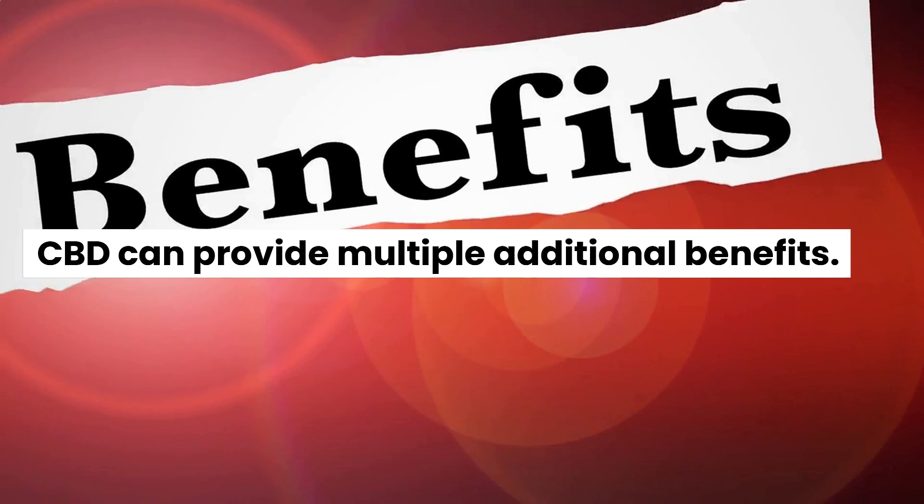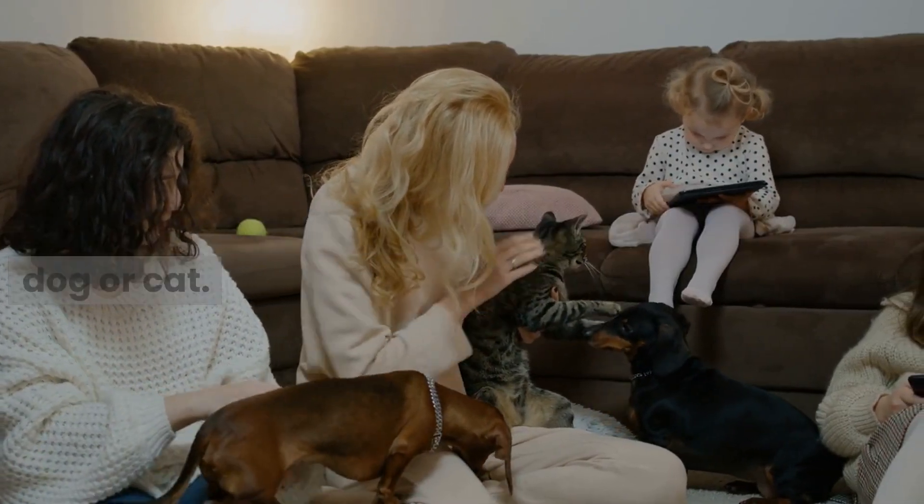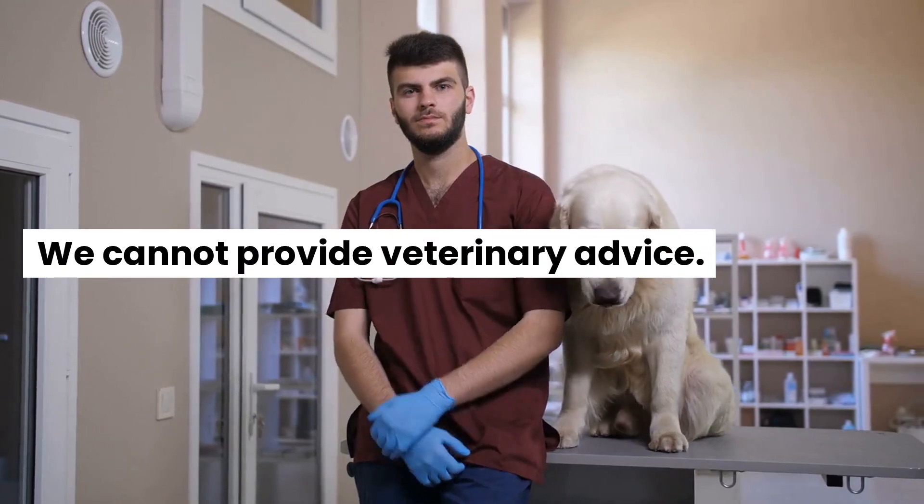CBD can provide multiple additional benefits. Read more about what CBD can do for your dog or cat. We cannot provide veterinary advice.